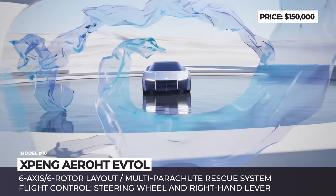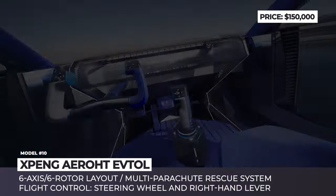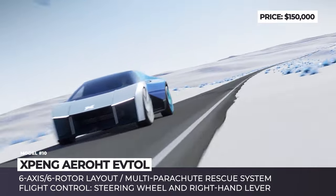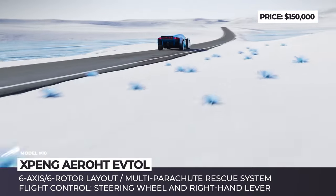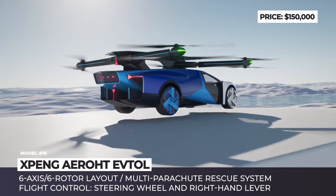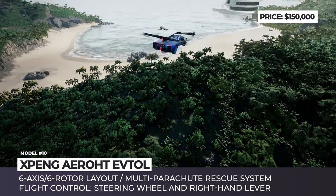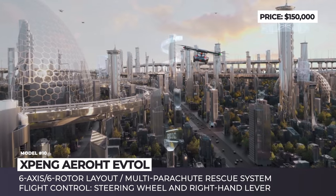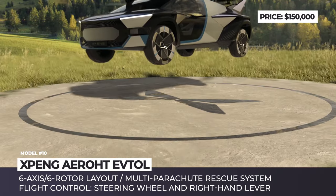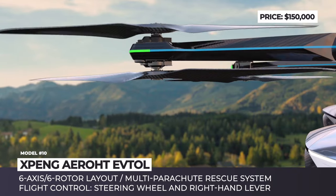X-Pang VTOL Supercar. X-Pang subsidiary Aero-HT continued to expand their research and development within the field of flying cars, introducing an evolved version of their VTOL concept from 2021. This revolutionary supercar flyer got an actual physical mock-up. Unlike its predecessor that used a two-arm design with large propellers, this unit is equipped with a more practical four-arm system with eight coaxially mounted propellers. While grounded, all of this gear is concealed under the vehicle's elongated roof. But before takeoff, the X-Pang Supercar unfolds its quadcopter-like propulsion system, retracts the steering wheel and replaces controls with a joystick.